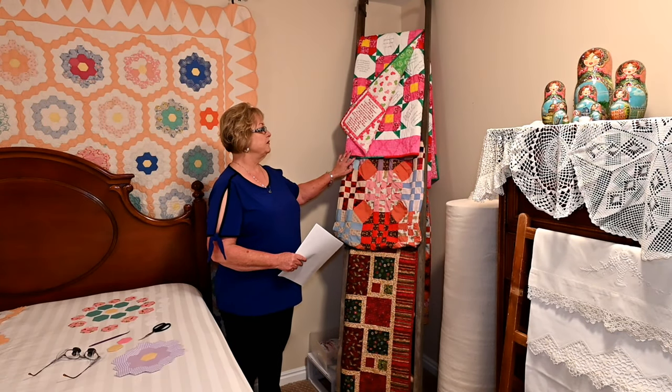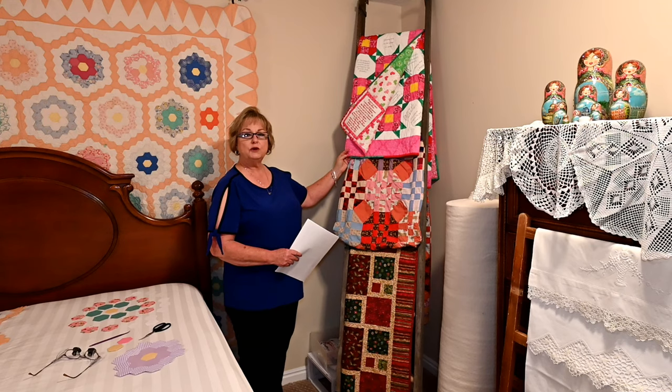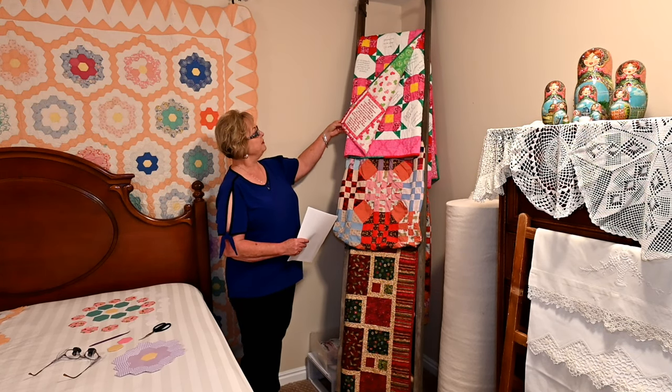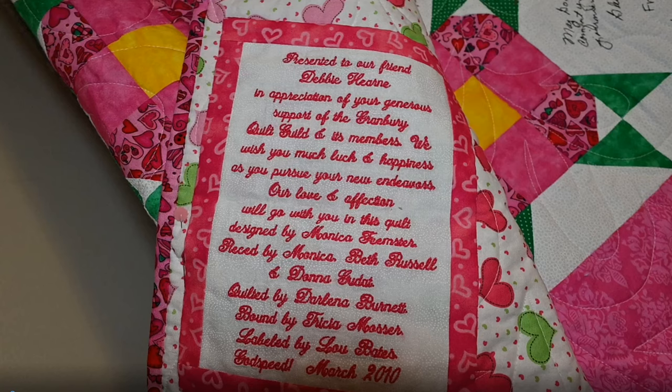This next quilt is an example of a friendship quilt. I did not make this quilt — it was presented to me by my friends of the Granberry Quilt Guild in Granberry, Texas. I owned a quilt shop there and often donated fabrics so that quilts could be made for charity. All my friends signed this quilt, and it was presented to me prior to moving away from Texas. This is also an example of a label done on a quilt. The label reads: 'Presented to our friend Debbie Hearn in appreciation of your generous support of the Granberry Quilt Guild and its members. We wish you much luck and happiness as you pursue your new endeavors. Our love and affection will go with you in this quilt.' It was designed by Monica Feimster, pieced by Monica, Beth Russell, and Donna Gaudet, quilted by Darlena Burnett, bound by Tricia Mosser, and the label was by Lou Bates. Godspeed, March 2010.